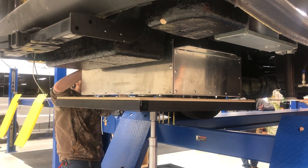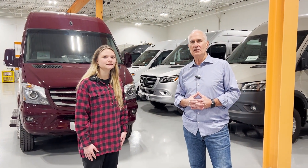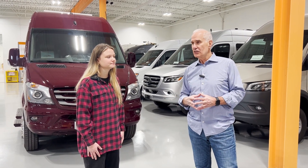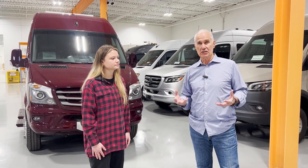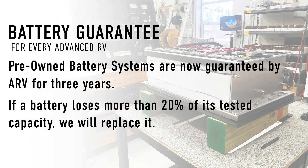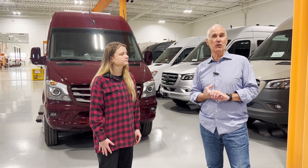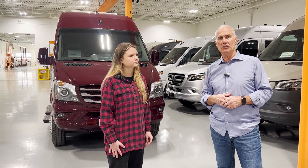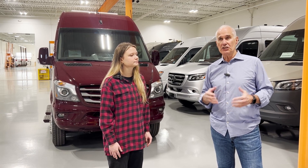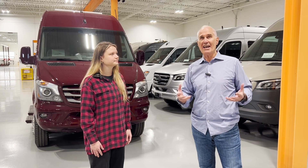The oldest batteries we've tested so far are around eight or nine years old. Part of that program is we will now guarantee the batteries in available vans for three years — the objective being that it doesn't lose more than twenty percent of its capacity at the time of test. That's a three-year warranty, and if it does lose more, we replace the batteries on those available units. This is in addition to the one-year warranty we provide when we sell available units. It's been a big deal from a learning standpoint — we've been able to document, learn, and look for patterns in battery use.